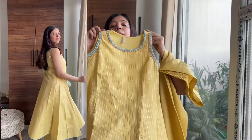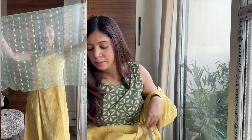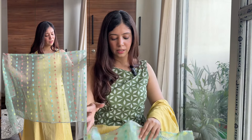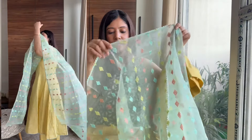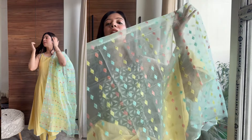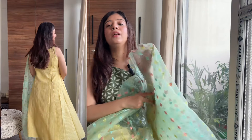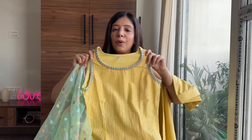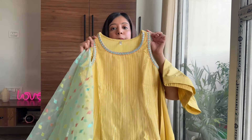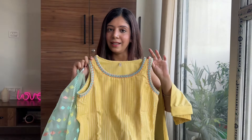It looks very beautiful and is so comfortable, I love it. The best part about this set is the dupatta — a contrasting blue color dupatta with all-over lace work on it. It's a very sweet suit and was on my wish list for a long time. I finally took this one and I'm looking forward to wearing it. This is also very affordable — it is for 1399 rupees and trust me, it's a steal deal.